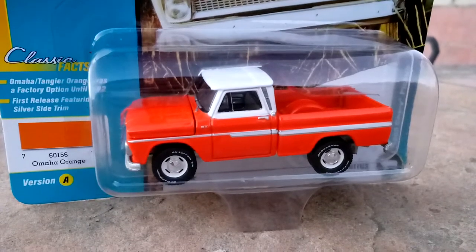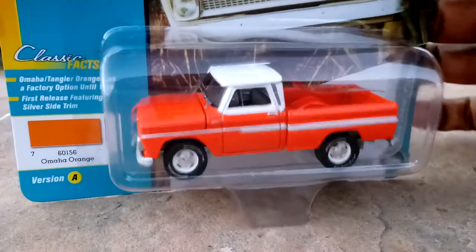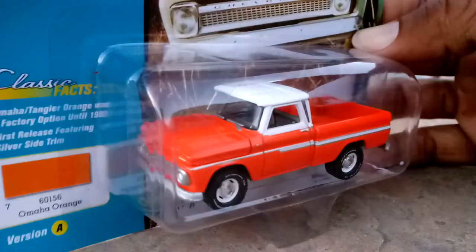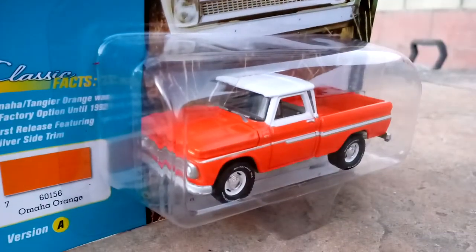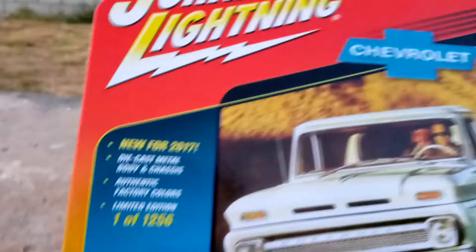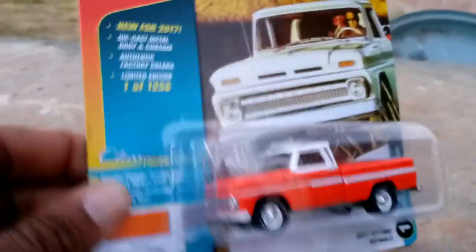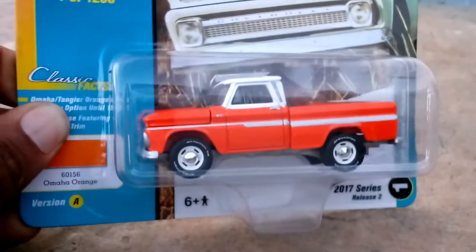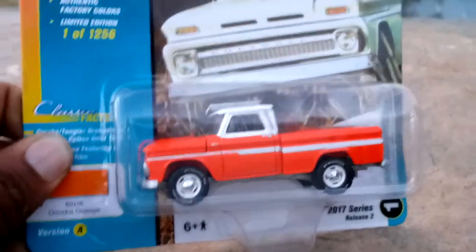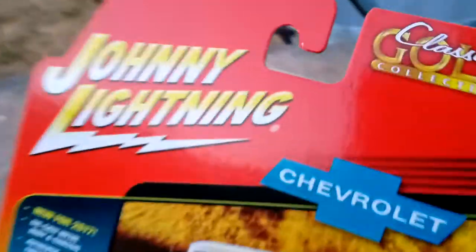What up YouTube, Lamar Fashon back again. I told Sharon I would crack a Chevy for her — Chevy Monday! Big shout out to all you bowtie fans. We're gonna crack this Johnny Lightning truck — one of 1,256. I do like that Round 2 is doing that by introducing these limited runs.